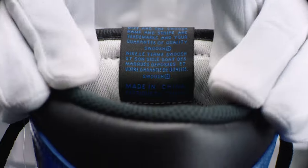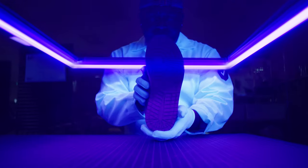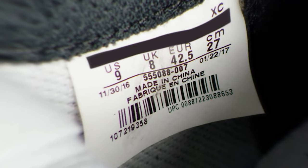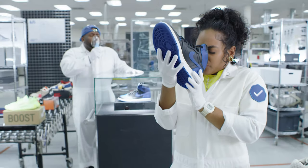Every logo, every label, every lace loop — yeah, it's checked. The luster of the leather, the topography on the tags, to the straightness of the stitching on the sole. Everything you can see, and even some things you can't.